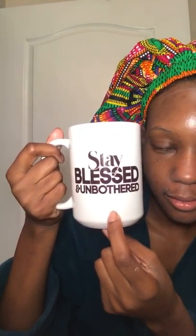Next black-owned business: Julesy with Smart Brown Girl. This is one of her mugs — it says 'Stay Blessed and Unbothered.' Bonnet, mug, and makeup — all black-owned! And I'm drinking a Throat Coat Lemon Echinacea tea.